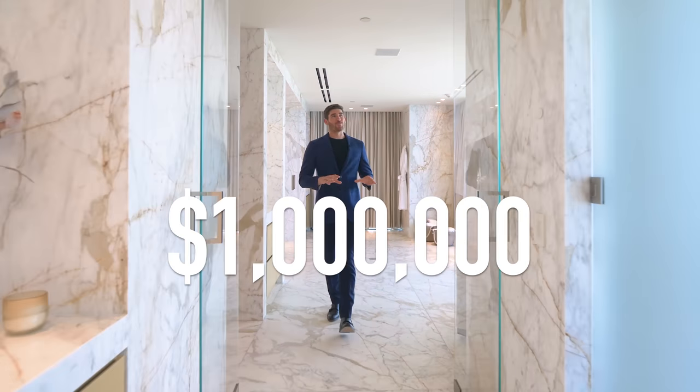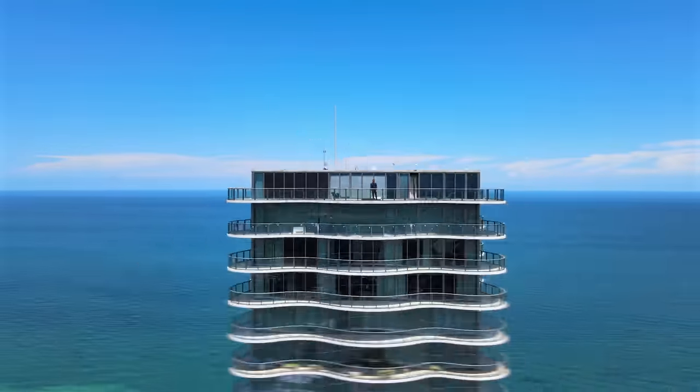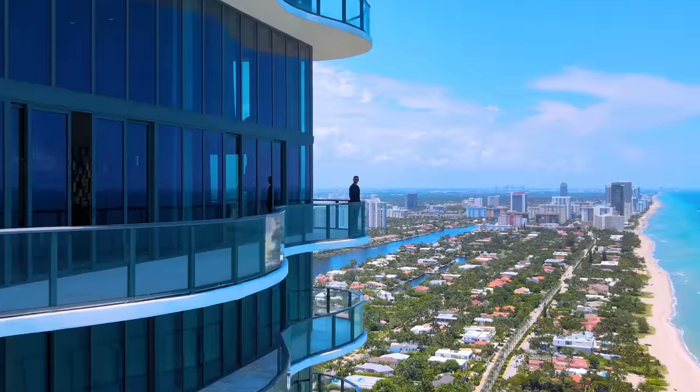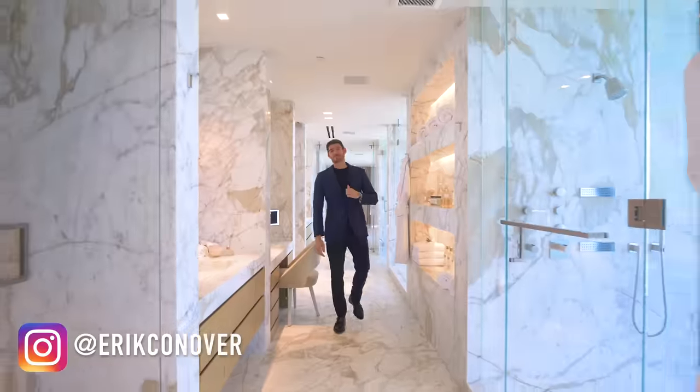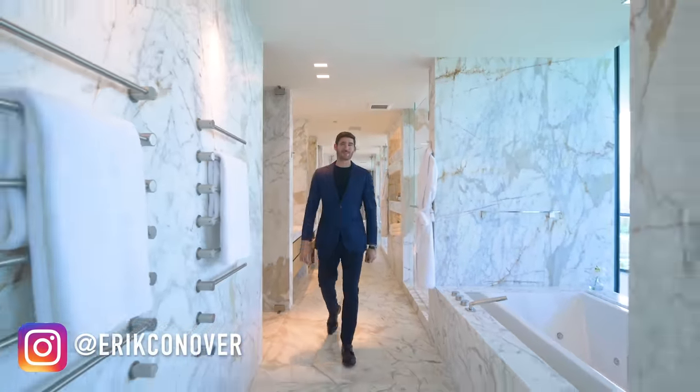This is $1 million worth of Calcutta gold marble in the bathroom of a $25.5 million penthouse in Miami. My name is Eric Conover and I'm going to take you on a tour of this one-of-a-kind luxury listing.